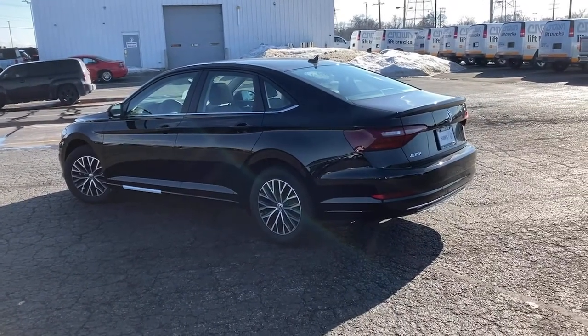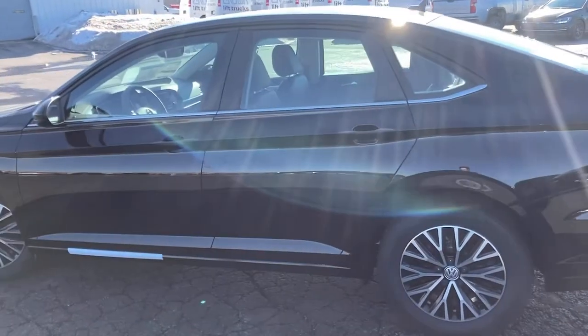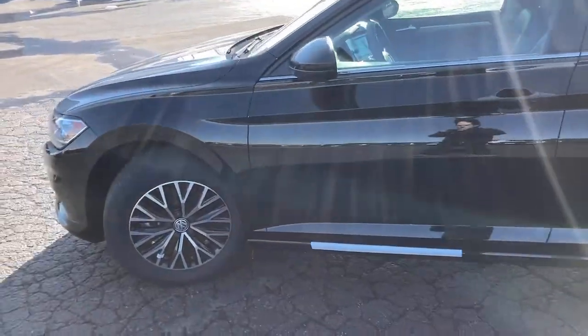Make every journey a pleasure in this comfortable, well-appointed Jetta. Come in for a fun and easy test drive — our team will make it the best part of your day.